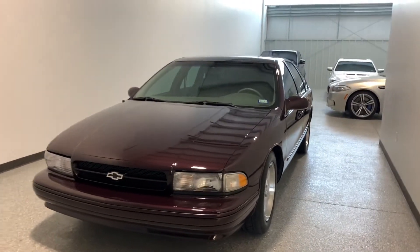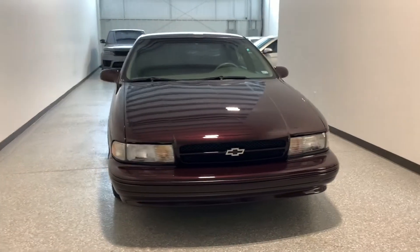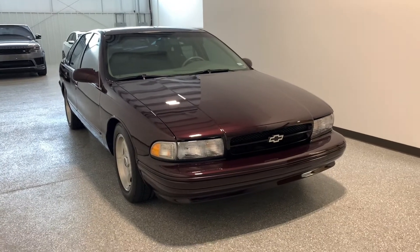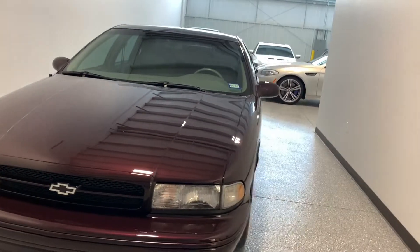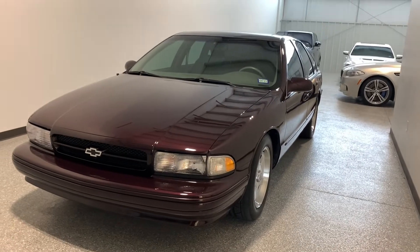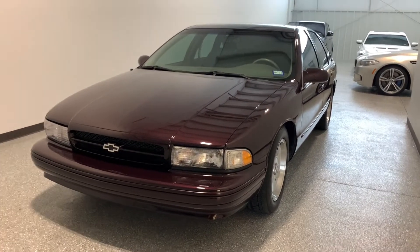Welcome back to Energy Motor Cars. Today I have a 1996 Impala SS. This car only has 26,000 original miles. It's had three owners and it is ultra clean. I'm going to be going over it today. It has a few things done to it, a few aftermarket additions that we'll talk about. Just go over the whole car and show you how clean this 96 Impala SS is.